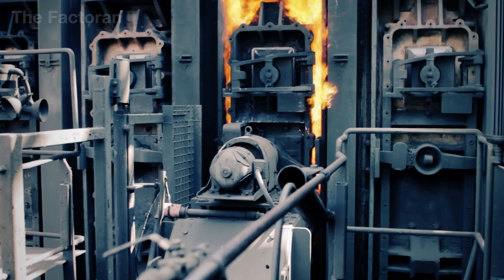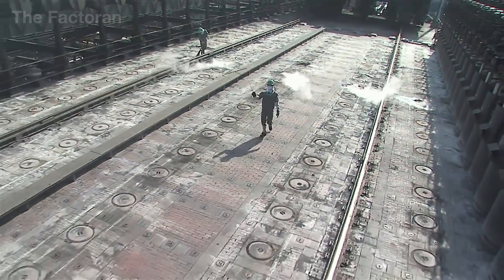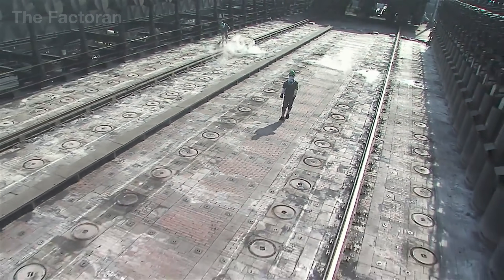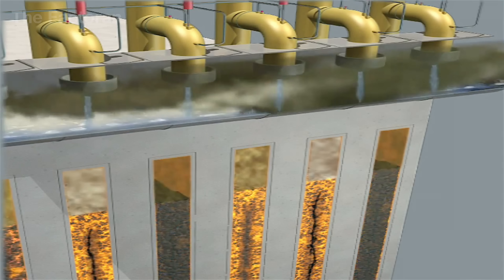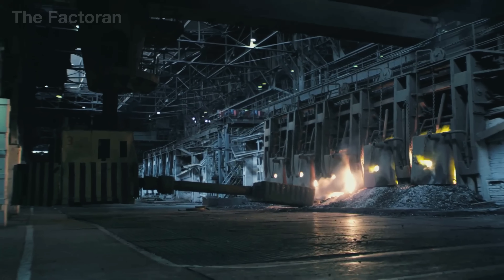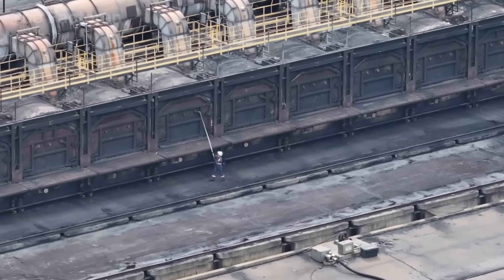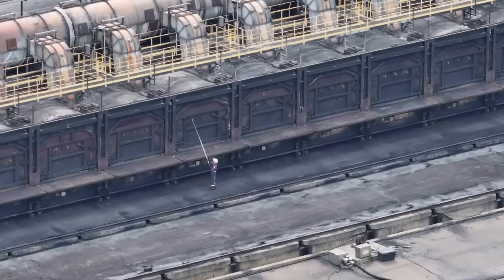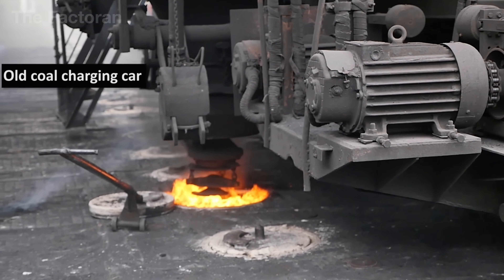Each chamber runs as an independent cycle, yet all of them operate as part of a tightly synchronized network in which every hour is precisely calculated. After nearly a full day of carbonization, the once-solid black coal has completely transformed into a material capable of withstanding the immense heat of blast furnaces, the foundation on which the steelmaking process will soon begin.